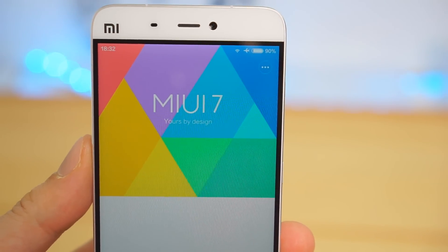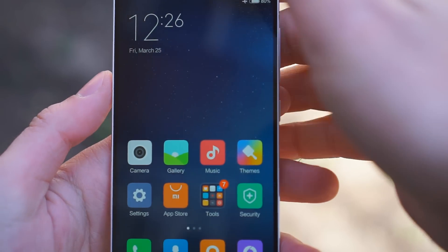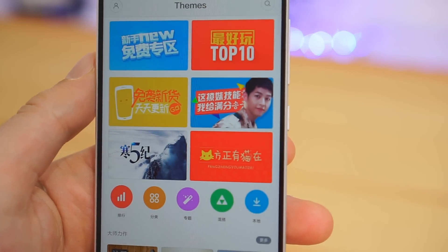Xiaomi's MIUI software is in its 7th version and is built around the latest Android Marshmallow, but looks closer to iOS. There is no app drawer, and even no Play Store if you get the Mi 5 from China. MIUI has a flat, colorful look, but you can theme it to your liking.